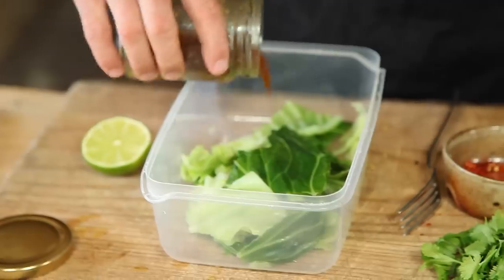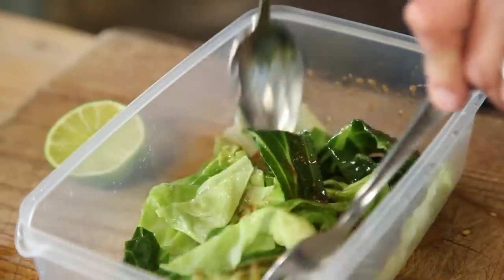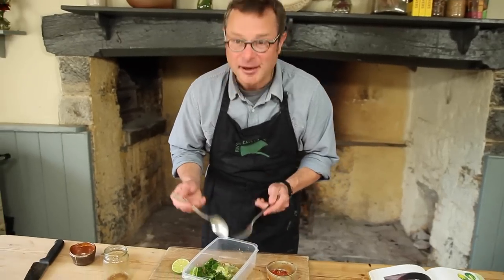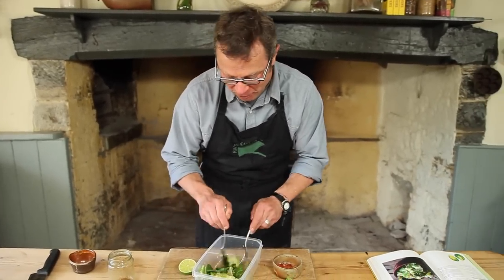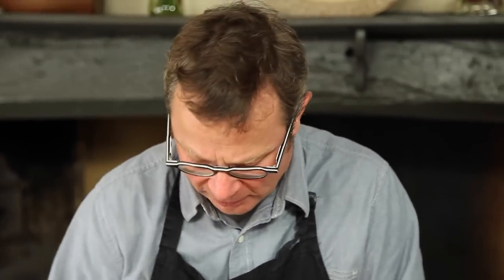Now to bring it all together. First of all the dressing goes on — I'm going to be generous with it because this is really going to give the whole thing such a lift. Give it a really nice mix so it's properly coated. The smells coming off that dressing, the sesame oil and the ginger — it's just so lovely. I'm going to eat this cold as a salad, but you could quickly stir fry the cabbage and then dress it for a warm dish.